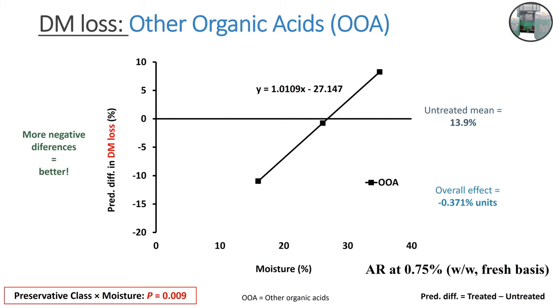What about moisture effects on dry matter losses? For moisture effects, we could only do this for other organic acids — it was the only one with enough data points across a moisture range. What we observed is that as we increase moisture concentration, the benefits of applying other organic acids is reduced. Because for dry matter losses, the more negative the difference, the better — basically above 25% moisture, the benefits of applying other organic acid disappear, as you can see in the graph. But this only applies to organic acids. To obtain this curve, application rate was fixed at 0.75%.